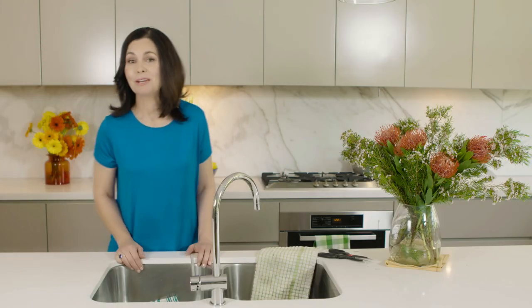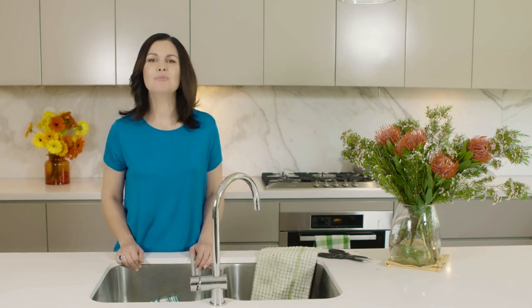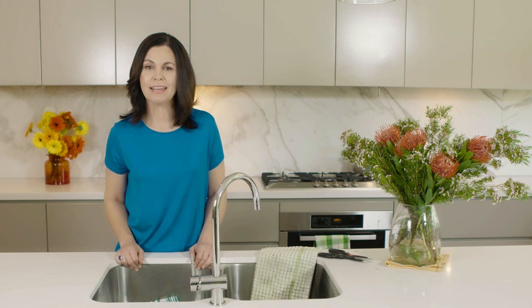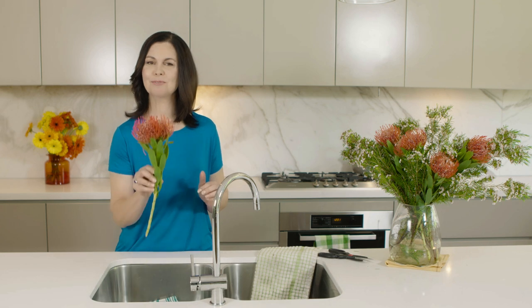The packaging might also say how accurately the light renders colour. The colour rendering index, or CRI, is a number between 1 and 100, with a 100 CRI rating giving the most accurate colours. So the closer to 100 the CRI, the truer the colours will appear.